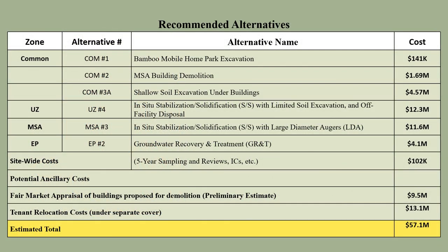Here is a summary of the costs for the alternatives evaluated and recommended. This table includes the common elements, estimated building value, and estimated relocation costs. The projected total cost for the proposed plan is $57.1 million.